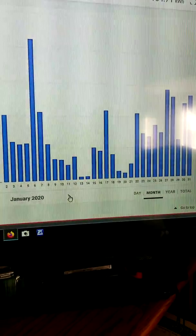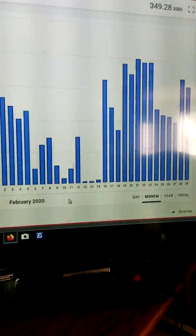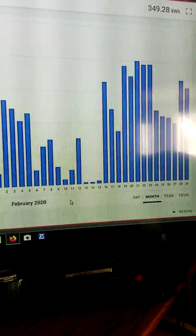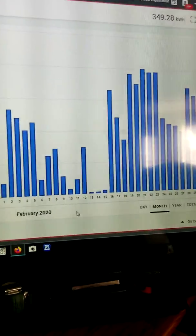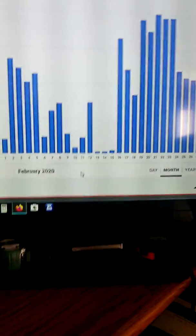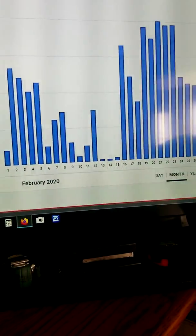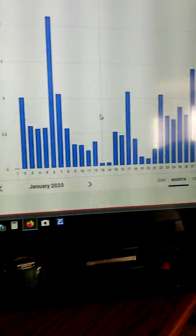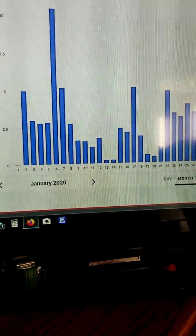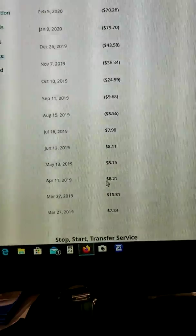Here's January 2020, and this is what we made in February so far — we've had no snow. A lot of people think that because it's cold out the panels won't work, but yes they still work — they work off the sun, not the temperature outside. That's the recap of what my bill was for last year.